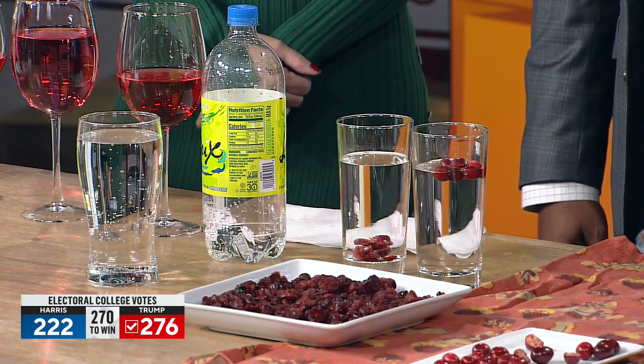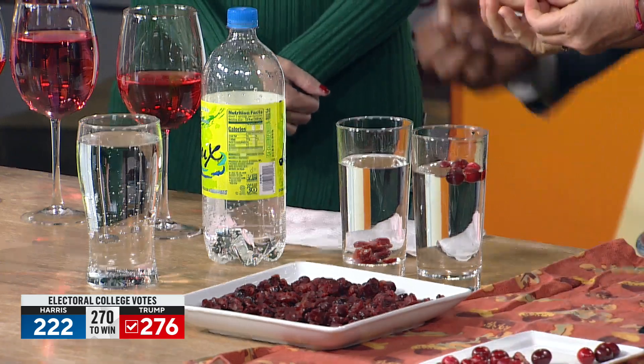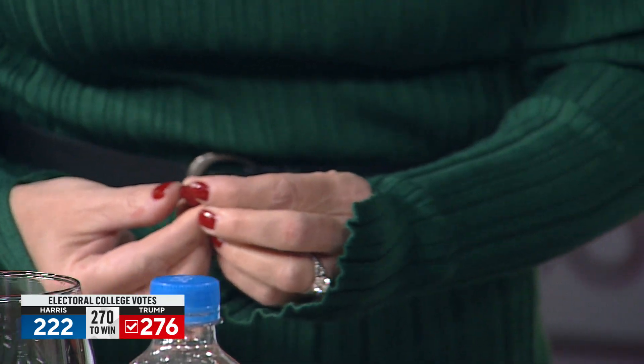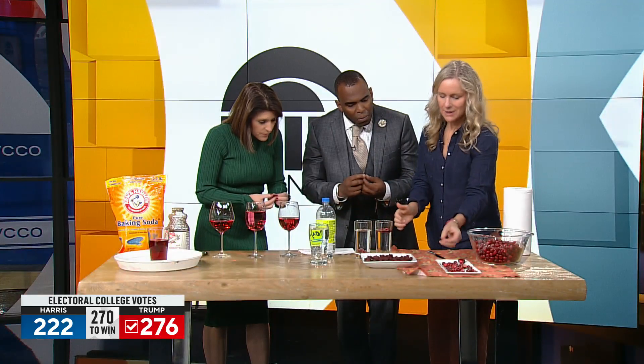Is that because they have water in them? No, it's because they have air in them. I've cut them in half — can you see? They have little air pockets in them. I never noticed that! And when they dry, they lose those air pockets, so that's why they sink.